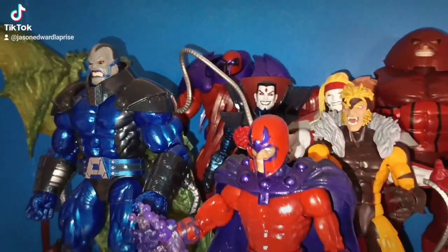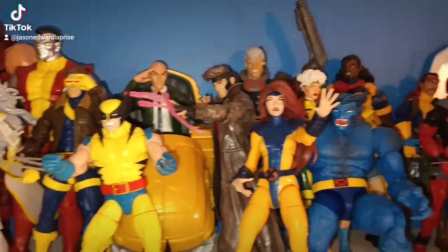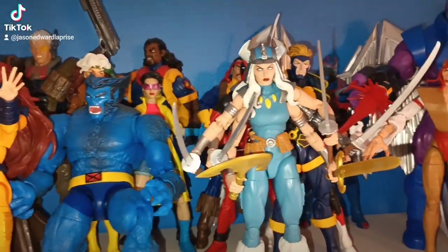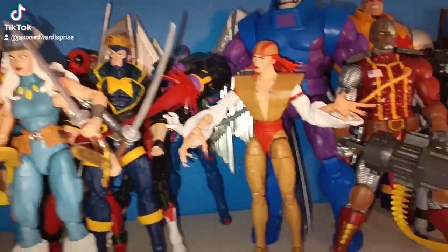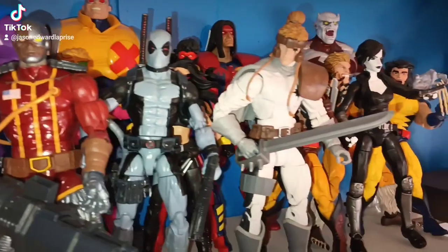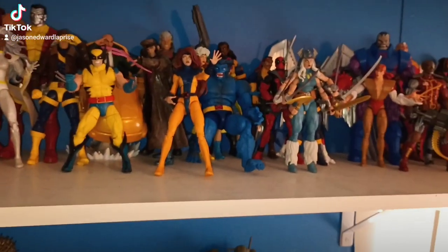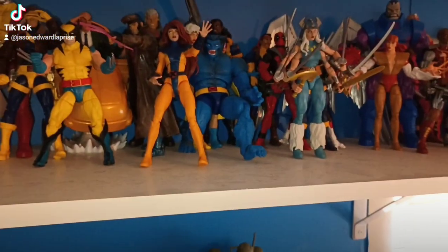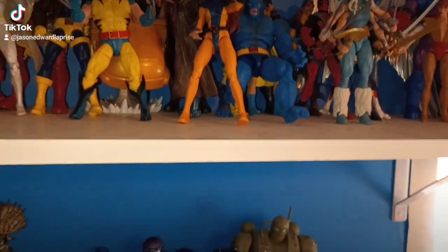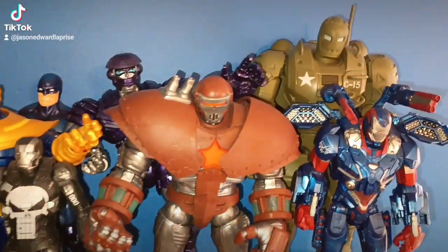Sinister, Juggernaut, Sabretooth, Omega Red, Storm, Colossus, Wolverine, Professor X, Gambit, Beast, Apocalypse, Deathlok, Shatterstar. The reason why these are on display is because they're some of my favorite new figs. I have older vintage figs from like 20 years ago that I don't have on display.